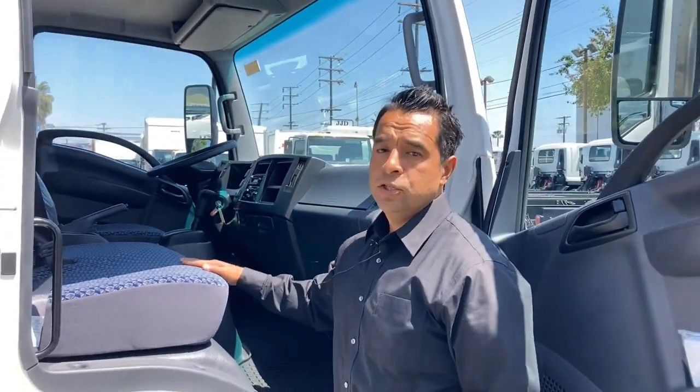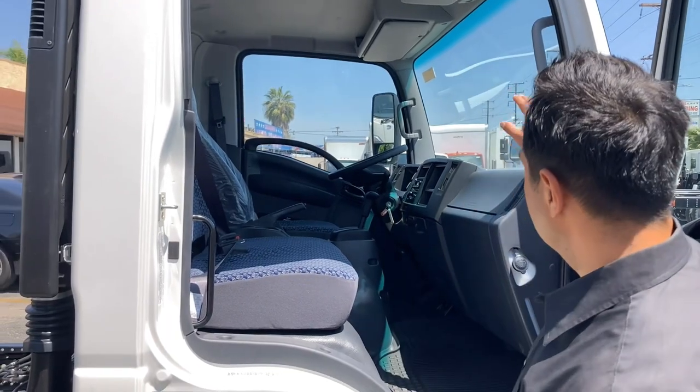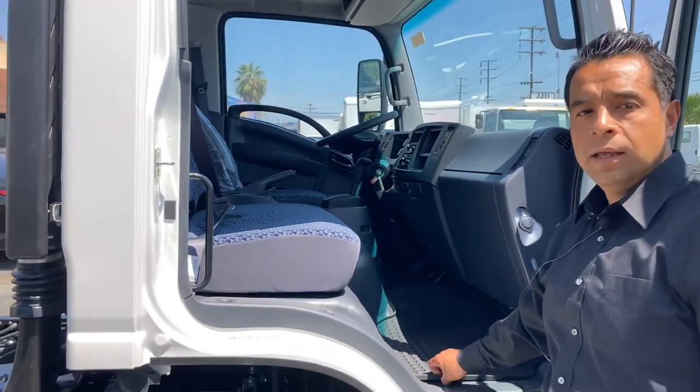This seat accommodates two passengers. This side also has access to the fuse boxes, and all models come equipped standard with rubber mats, which are easy to clean.